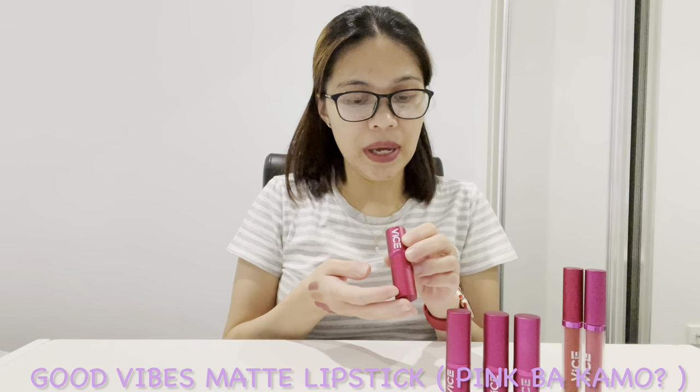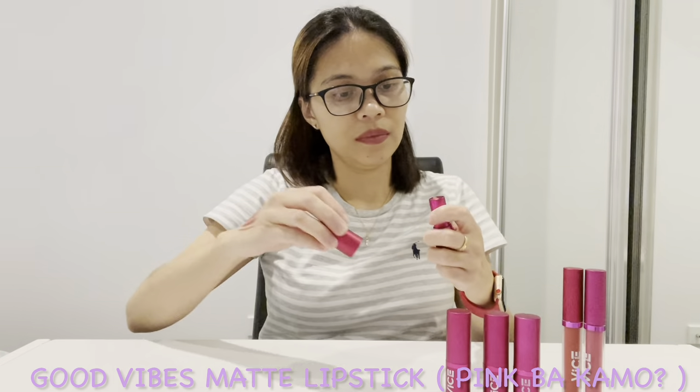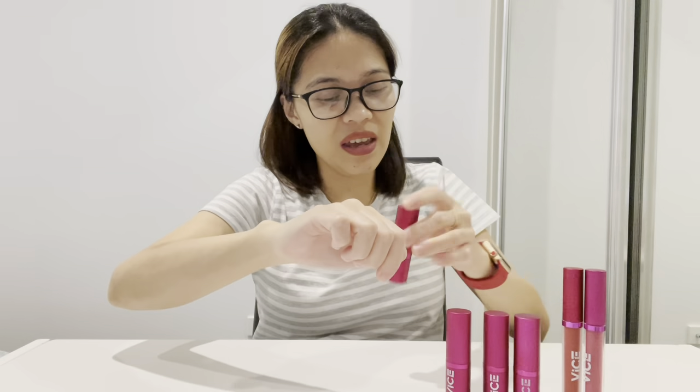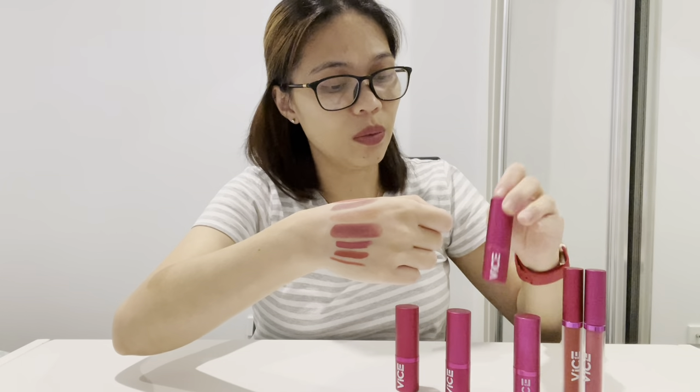The last shade is the Good Vibes Matte Lipstick in Pink Bakamo — I've just opened this one too, and obviously it's pretty pink. Maybe it's better to mix Pink Bakamo with the skin tone one, Haya Baya Bayu — this one would make it a bit brighter and that one would make it a bit lighter.